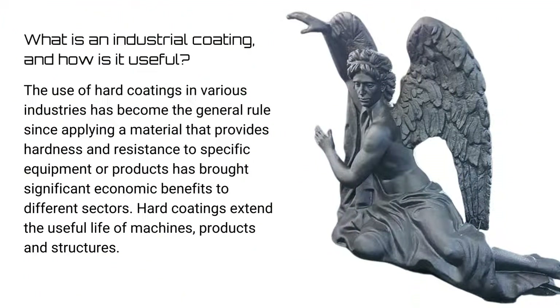What is an industrial coating, and how is it useful? The use of hard coatings in various industries has become the general rule, since applying the material that provides hardness and resistance to specific equipment or products has brought significant economic benefits to different sectors. Hard coatings extend the useful life of machines, products, and structures.